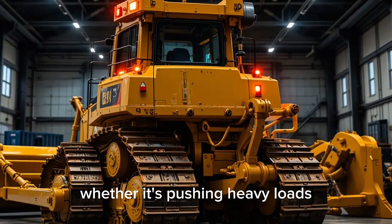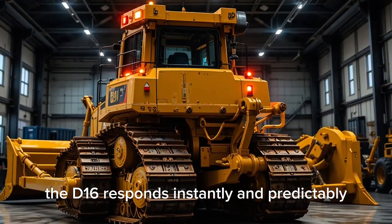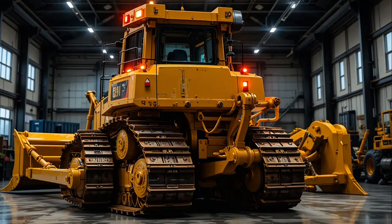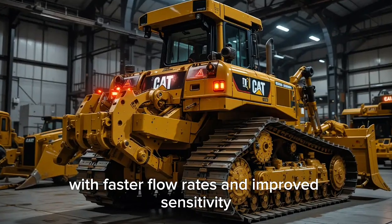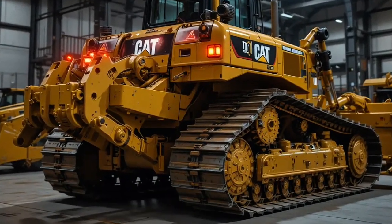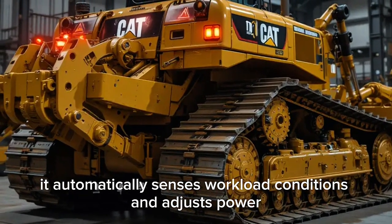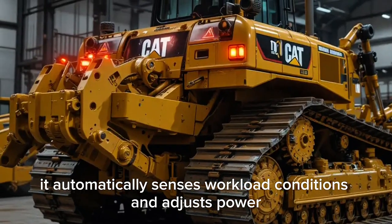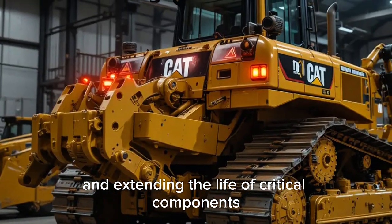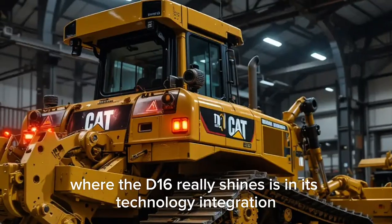Whether it's pushing heavy loads, rough grading, or fine finish work, the D16 responds instantly and predictably. The hydraulic system has been re-engineered with faster flow rates and improved sensitivity, giving operators more control over the blade and attachments. Caterpillar's smart load technology automatically senses workload conditions and adjusts power output and hydraulics in real-time, preventing unnecessary wear and extending the service life of critical components.